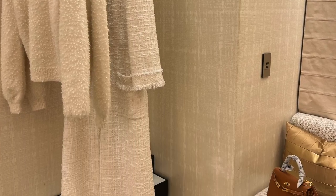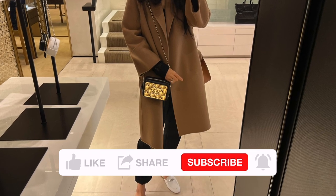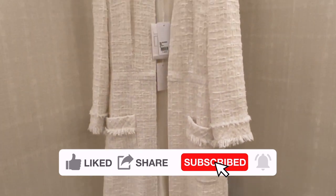I'm heading to Hermès for my appointment to pick up my orders — I can't wait to share with you what I got! Did you get anything from the 21k collection? Leave me a comment and I'll see you soon — bye bye!